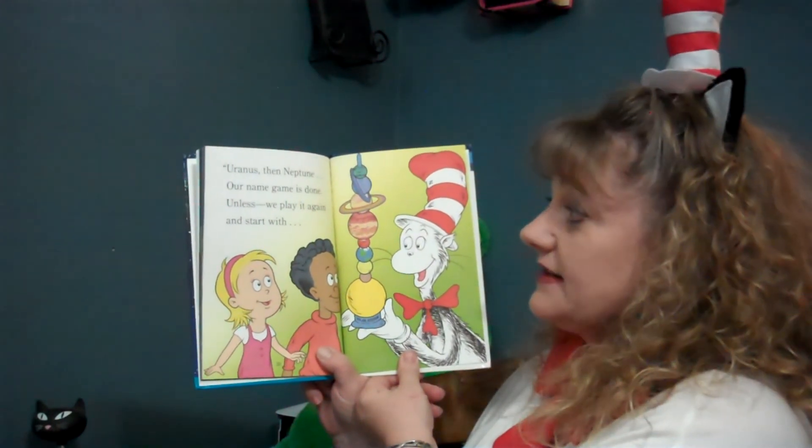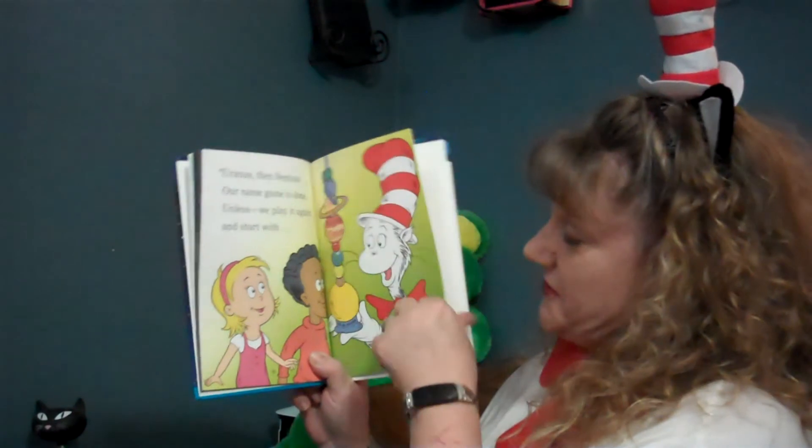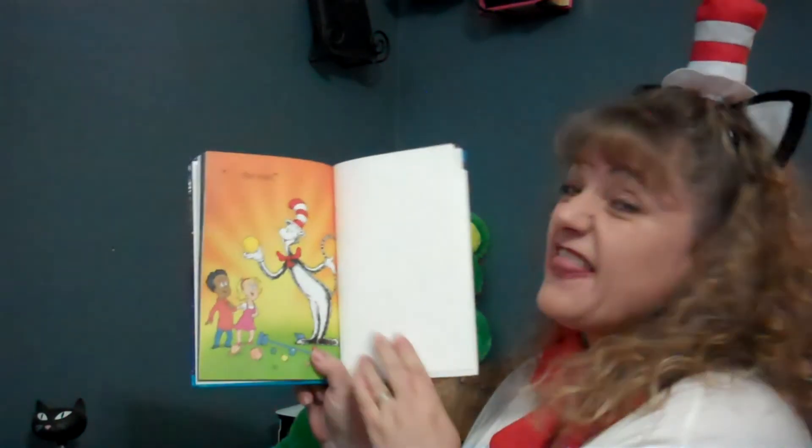Unless we play it again and start with... the sun.